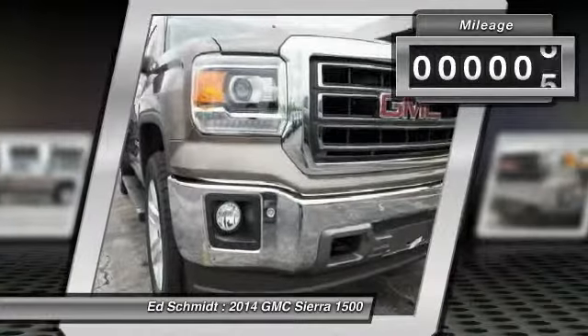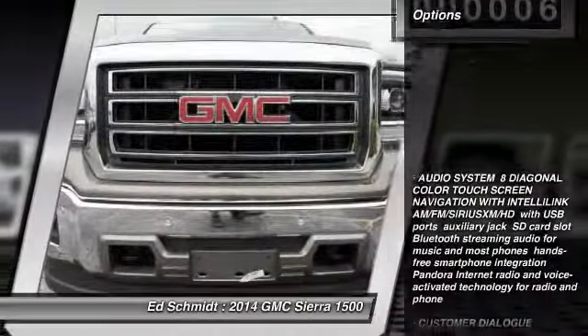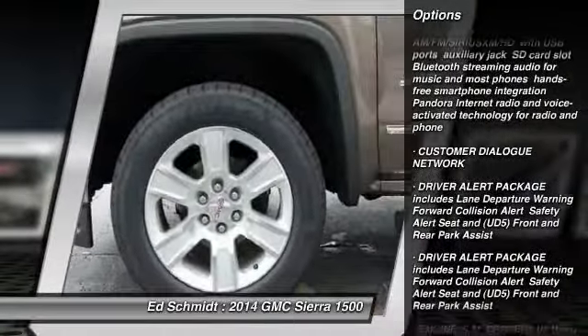This vehicle has less than 100 miles. Here are some of this vehicle's great options: stability control, traction control, steering wheel audio controls.